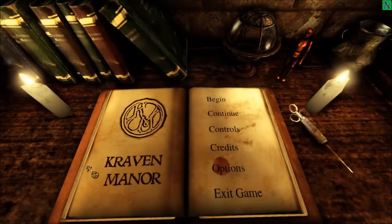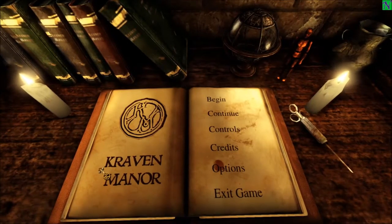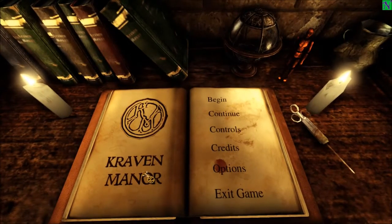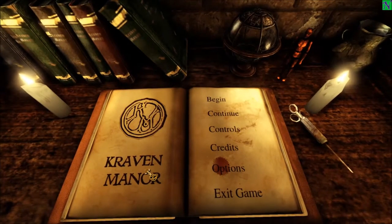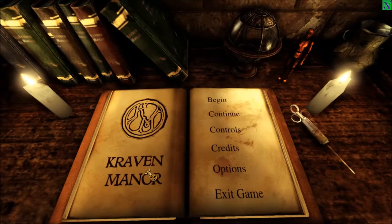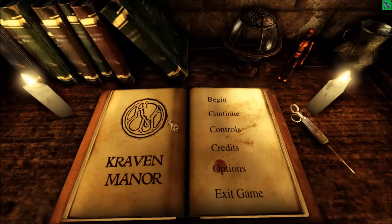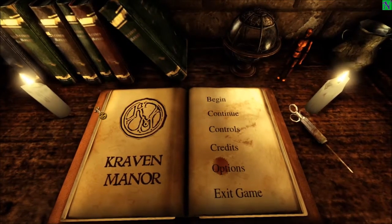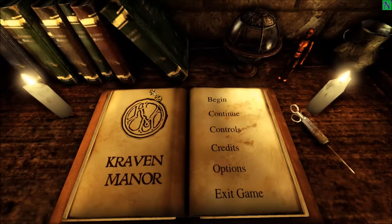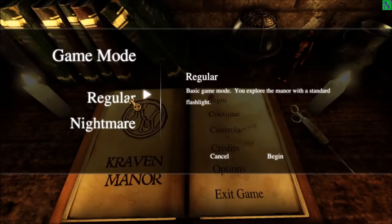Hey, how's it going guys, Nibbles here. We're back with another session of Midnight Madness. Tonight we are playing Craven Manor. I heard a lot about this game — basically it's some sort of college project that a handful of dudes did in about six months. I don't know if this is the actual product they turned in or if they touched it up afterwards, but I have heard good things about it, so let's hop right in.